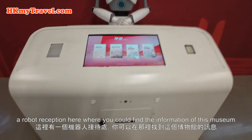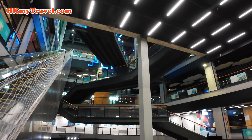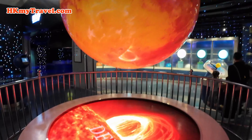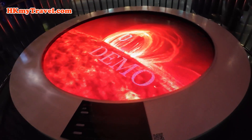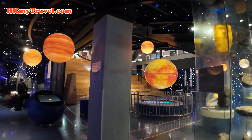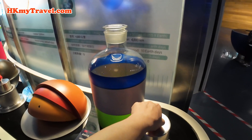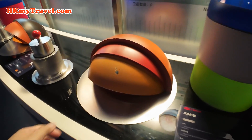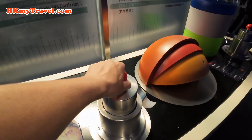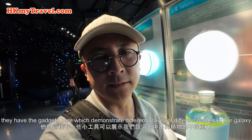There's a robot reception here where you could find information about this museum. There's also the iconic Sun model, and an exhibit which demonstrates the different gravity of different planets in our galaxy.